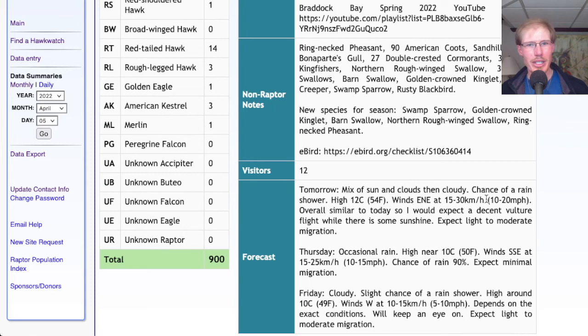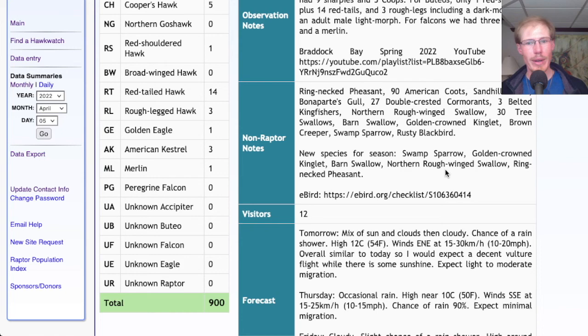Looking at our new species for the season, we had quite a few: we had swamp sparrow singing from the marsh, had a golden-crowned kinglet in the morning, had a barn swallow, northern rough-winged swallow, and ring-necked pheasant.